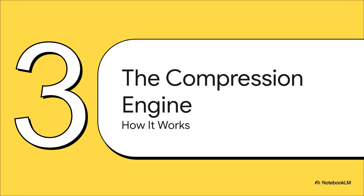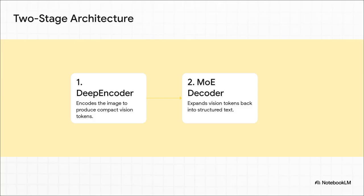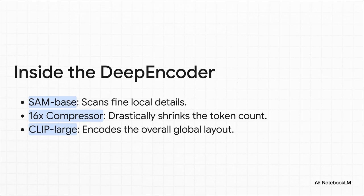So how does this magic trick actually work? It's really like a two-step dance. First, you have the DeepEncoder — it looks at the document image and creates those super compact vision tokens. Then a really smart decoder, using a technique called Mixture of Experts, takes those few tokens and perfectly reconstructs the original text, the layout, the tables, the whole shebang. The DeepEncoder itself is a combo of different AIs working together: one model zooms way in on the fine details like the exact shape of each letter, then a powerful 16x compressor shrinks all that data down, and finally another model zooms out to understand the big picture — the overall layout of the page. So it's seeing both the forest and the trees at the same time.